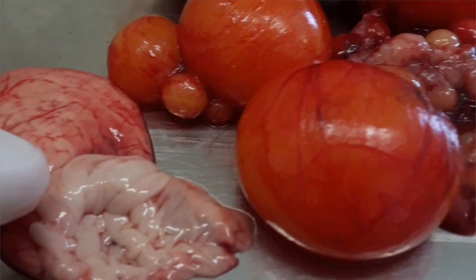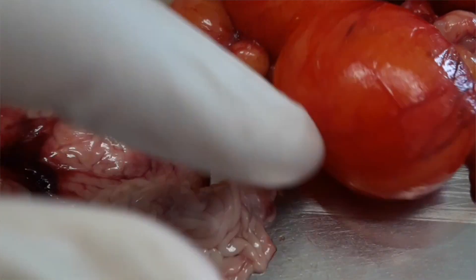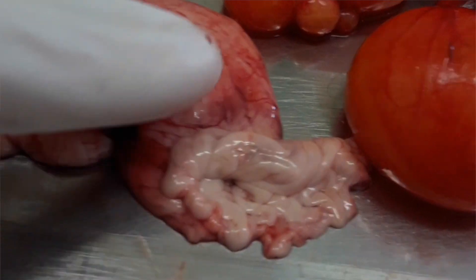Moving down, we have the infundibulum, which is the funnel that catches the yolk. The yolk is going to ovulate, drop into the funnel — the infundibulum — and cruise on down the tract from there. This is also where the yolk gets fertilized if there's a rooster around.